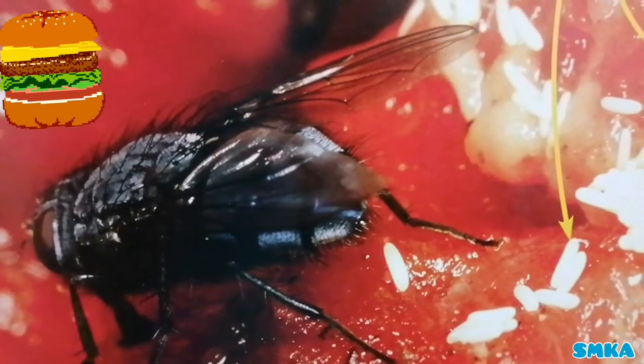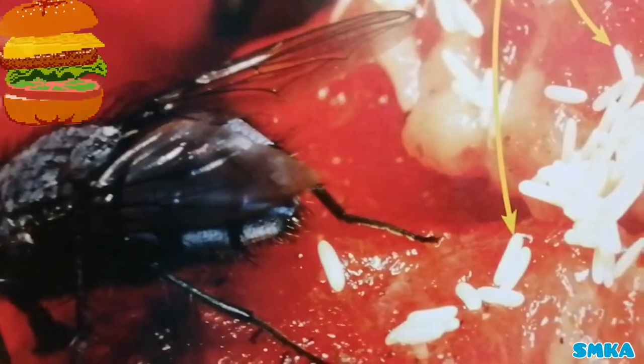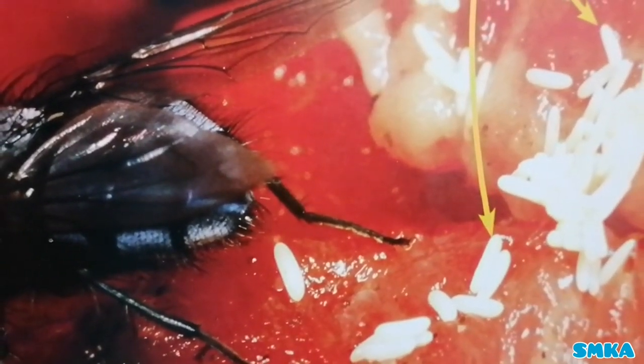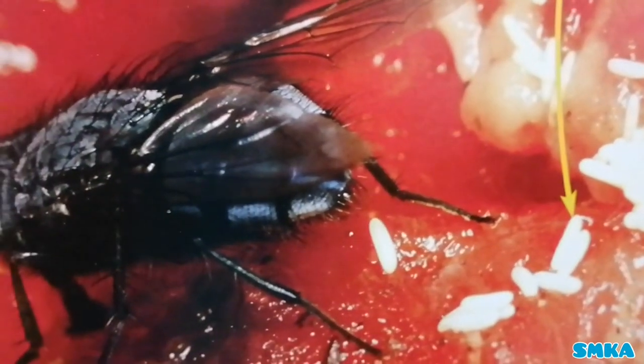Blue bottles lay eggs on food. I'm showing you the closer look of the eggs, and you can see an arrow pointing to it. The blue bottle's eggs are white.